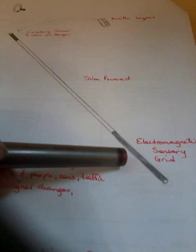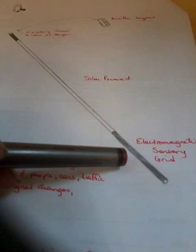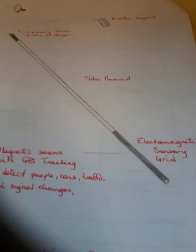The base of the walking stick has an electromagnetic sensory grid. The electromagnetic sensory grid enables the visually impaired to detect any motion or changes within a certain amount of feet in their environment. It can also detect the height of a sidewalk — the depth from the street to the sidewalk.